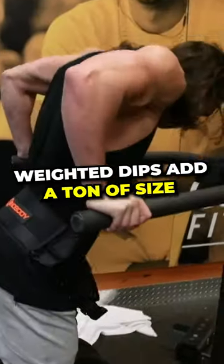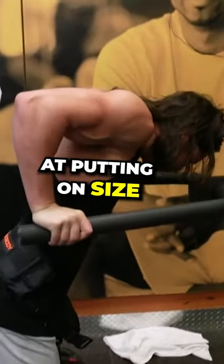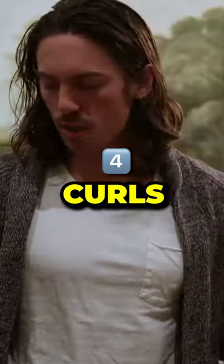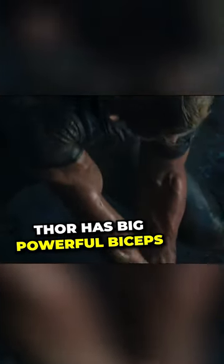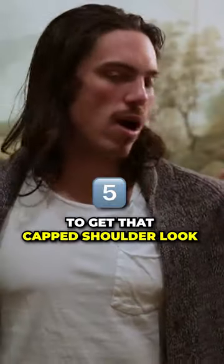Third is heavy weighted dips — they're actually called the upper body squat because they're so effective at putting on size. Fourth is curls. Thor's got these big powerful biceps that just jump out, so heavy curls are really key.